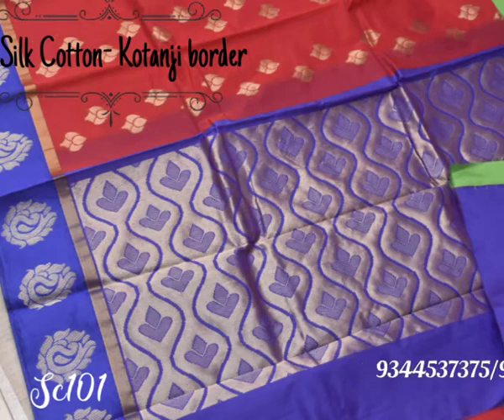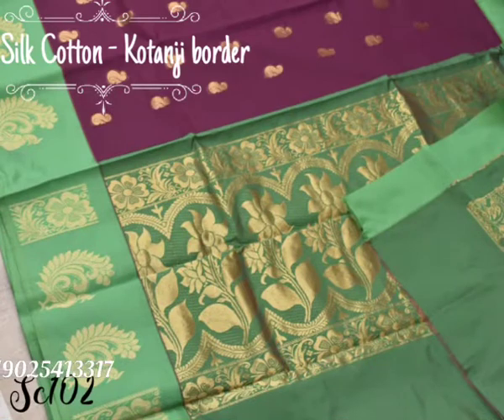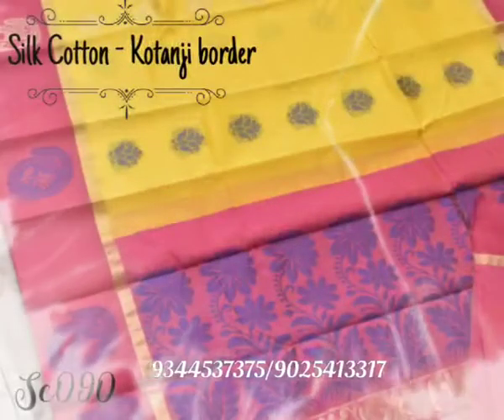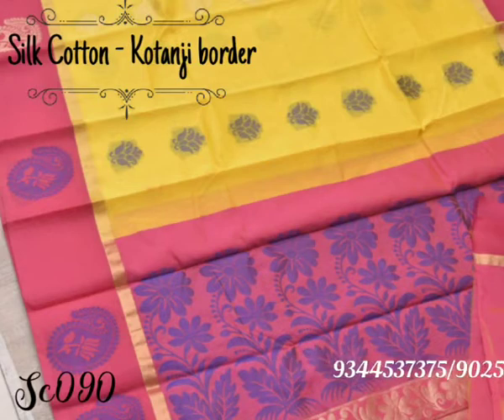First is a red color saree with a beautiful mango motif in the border and contrast blue color pallu and border. Next is a wine color saree with a green color border and pallu with flower design in it. Next is a vibrant combination of yellow and pink saree with beautiful flower motifs in it.